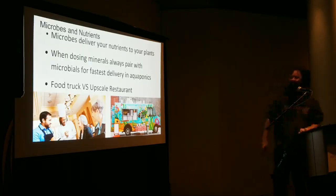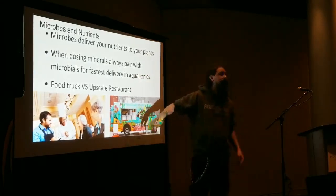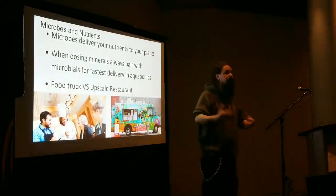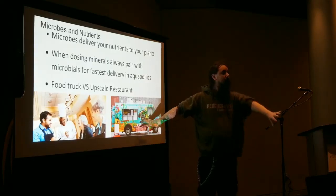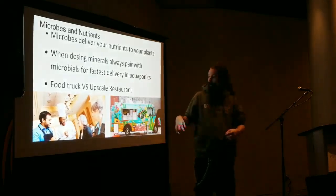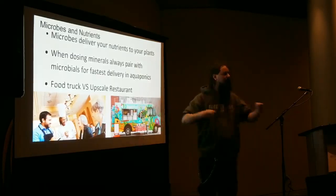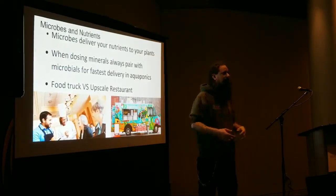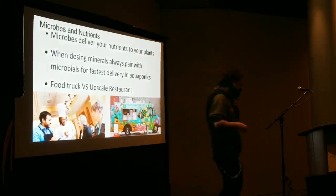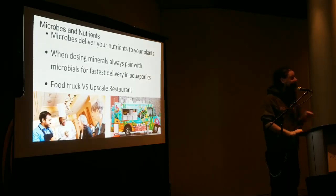Think of microbes like a food truck — one guy can serve five people every five minutes, but give him a full restaurant with a sous chef, prep chef, hostess, and waiters and he can serve 25–30. The chef is your nutrients, the customers are the plants, and the staff is your microbes. Hydroponics is like the food truck — you're just chucking nutrients inefficiently — while a good soil food web or aquaponic system is the full restaurant. That's why you need much lower nutrient levels in aquaponics compared to conventional hydroponics.